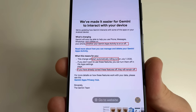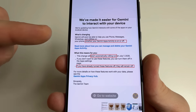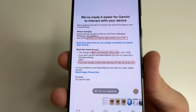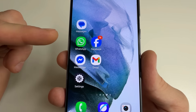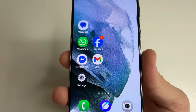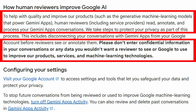Quite recently, some users received emails saying that starting from July 7, Google will give its Gemini AI access to apps on your phone like messages, WhatsApp, and others. Although this information should have been sent to all users, only some received it. The most concerning thing is that Google says to improve quality and security, some data may be checked by specialists. This means real people might be able to see our messages and other information.